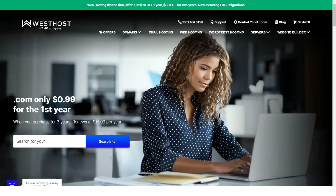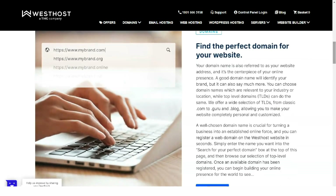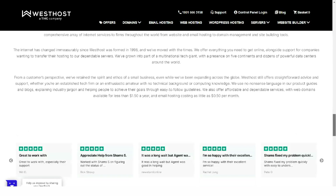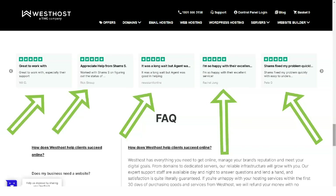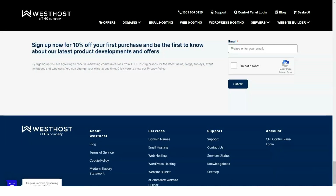Westhost is an American company founded in 1998 to become one of the most prominent web hosting providers for newcomers and veterans. Although its products are generally good value for money, its cheapest entry-level plan leaves much to be desired. Westhost is supposedly present on Facebook, Twitter, and Google+, but the first two accounts seem pretty neglected and the Google+ account is unavailable and has been since 2019.